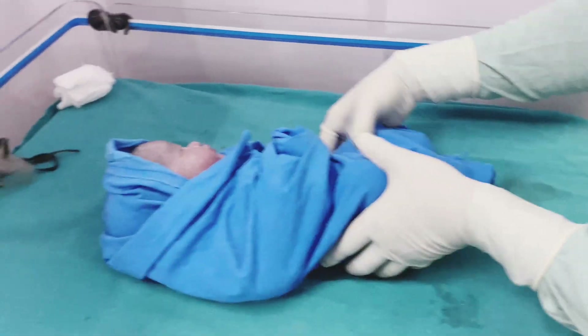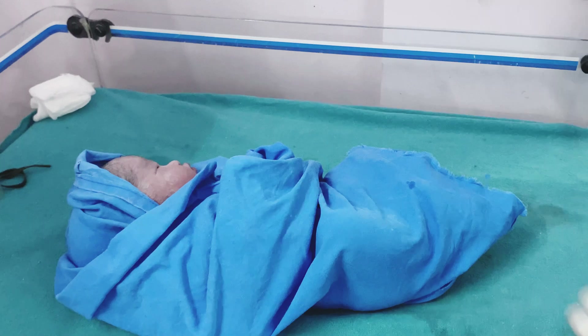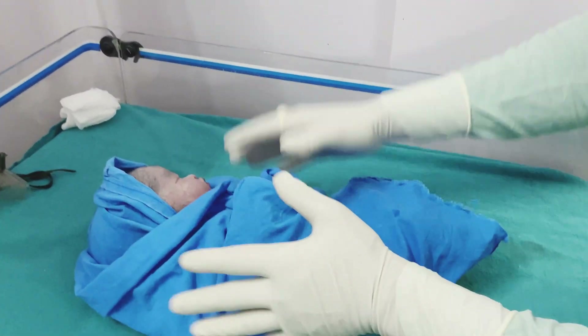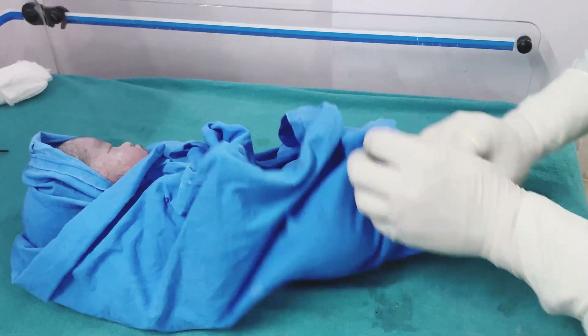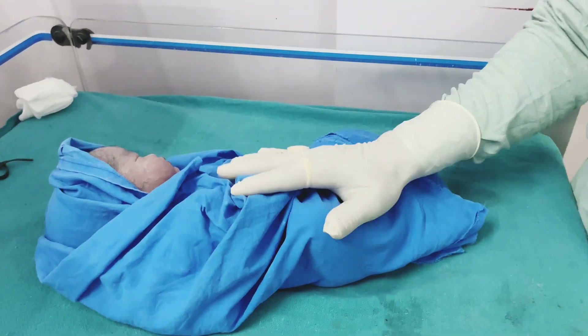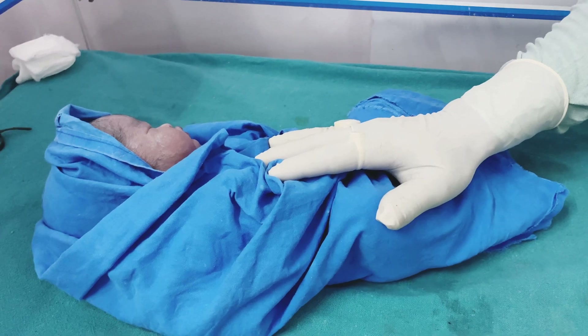The baby should not get cold, so I will show you — there is a warmer called a radiant warmer. You can see this is the warmer and heat is coming down from it, so the baby will not get cold. Even though the baby may not have many plots, it will still stay warm. This is the process of receiving a newborn baby.